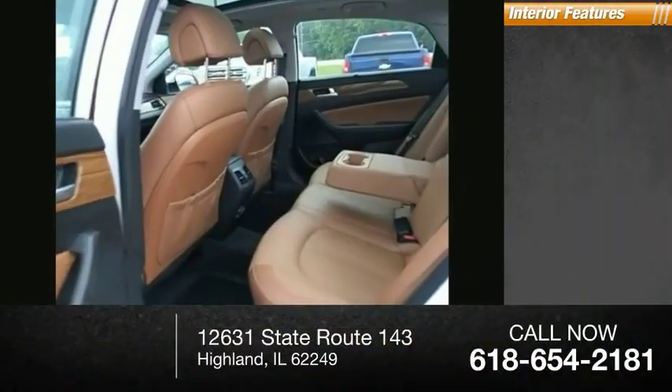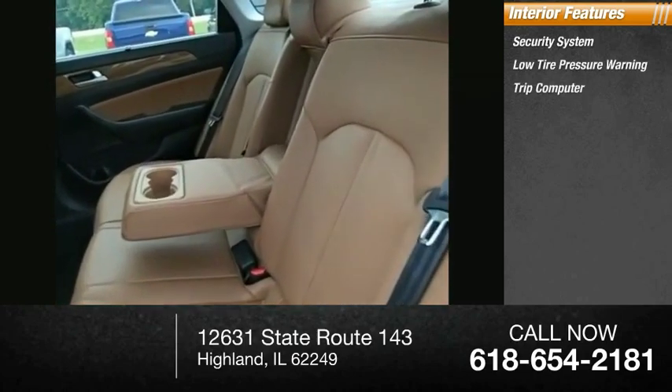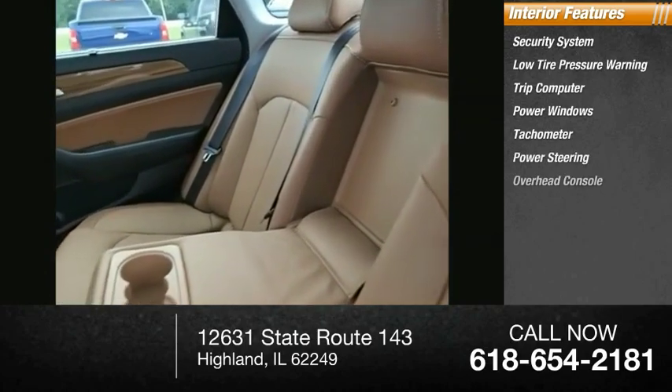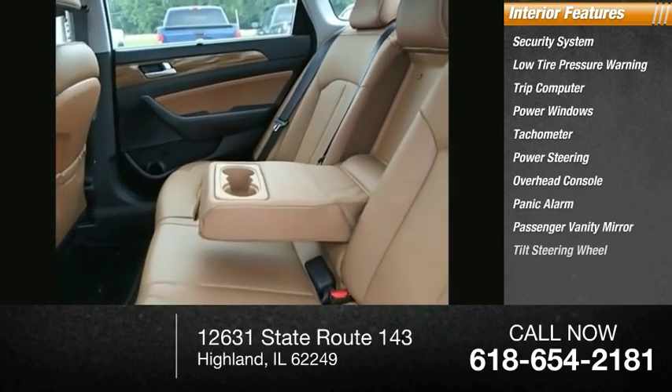Inside you'll find security system, low tire pressure warning, trip computer, power windows, tachometer, power steering, overhead console, panic alarm, passenger vanity mirror, tilt steering wheel.